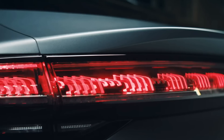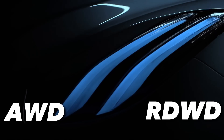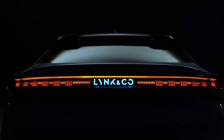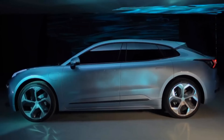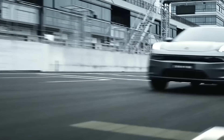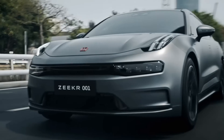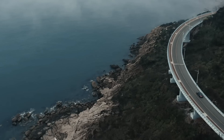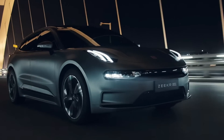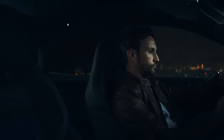The Zeeker 001 measures close to 191 inches in length with a wheelbase of almost 118 inches, providing plenty of room for passengers and cargo. It comes with two powertrain options: AWD and RWD. The AWD version has two electric motors producing a combined 536 hp and 566 pound-feet of torque, accelerating from 0 to 60 mph in under 4 seconds with a top speed of 124 mph. The RWD version has one motor delivering 268 hp and 295 pound-feet of torque, sprinting from 0 to 60 mph in under 7 seconds with a top speed of 112 mph.